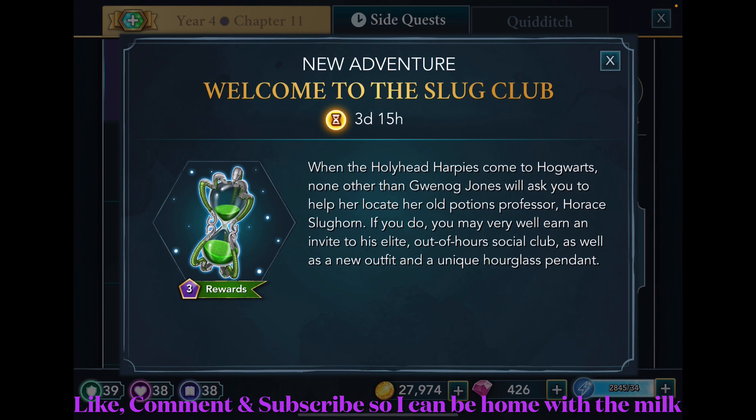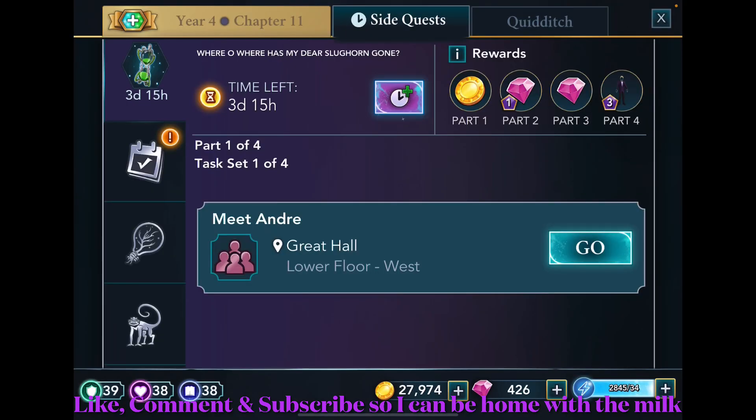When the Hollyhead Harpies come to Hogwarts, none other than Eggnog Jones will ask you to help her locate her old potions professor, Horace Slughorn. If you do, you may very well earn an invite to his elite out-of-hours social club, as well as a new outfit and a unique hourglass pen pendant — which I'm assuming is the one shown with the snakes. That looks very cool, so that's what I'm most looking forward to.